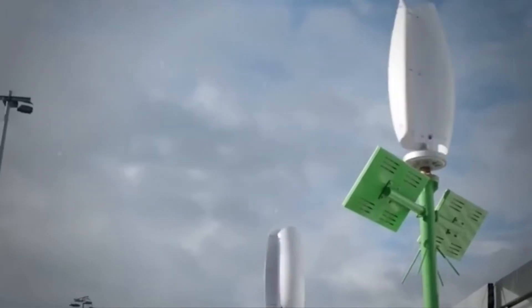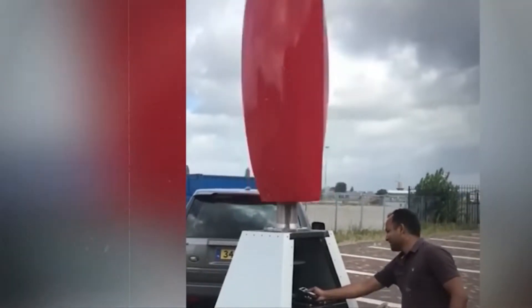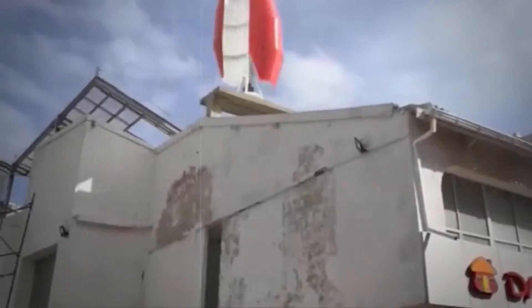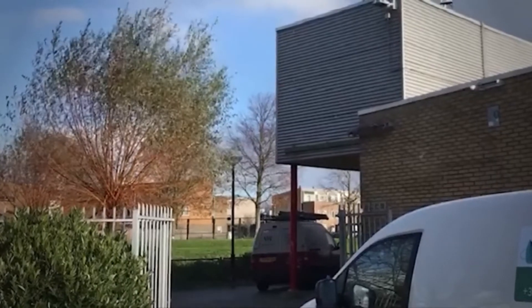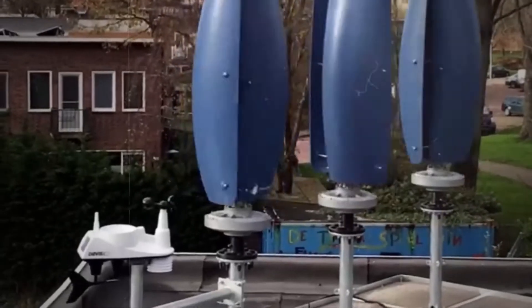One possibility is the so-called vertical axis. Studies have shown that birds can recognize vertically rotating wind turbines much better and thus fly around the obstacle. This system also has a much higher acceptance among the population due to its futuristic appearance. Another advantage is that we don't need wind direction tracking with vertical rotation — no matter which direction the wind comes from, the wind turbine rotates.